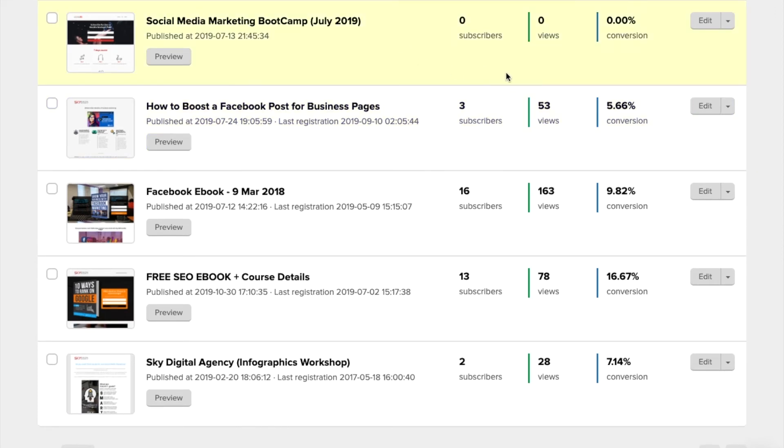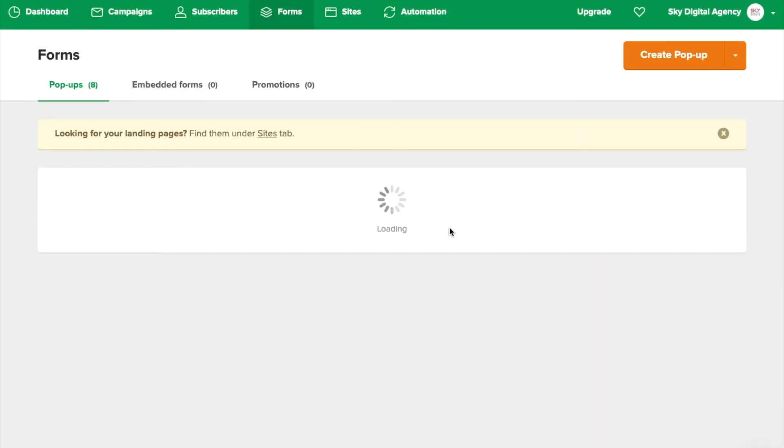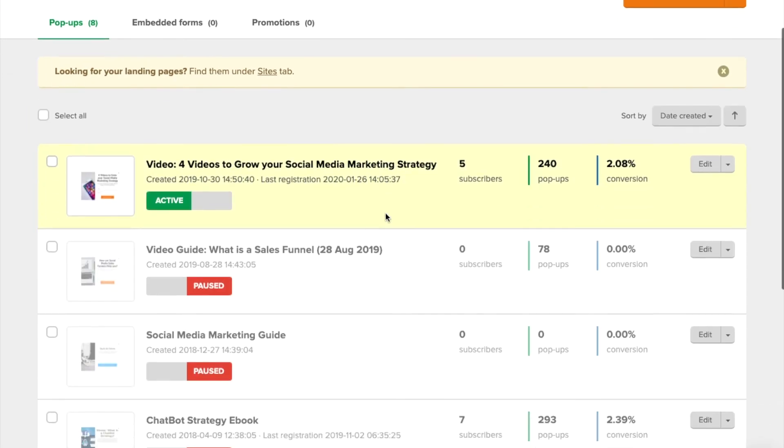Even for landing pages, it gives you results of how many views there were and what was the percentage of conversions. For forms, they do the same thing as well, which is amazing. MailChimp does not have all these stats available.